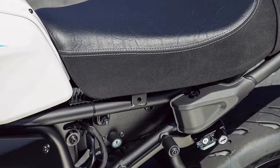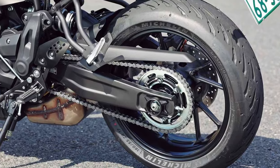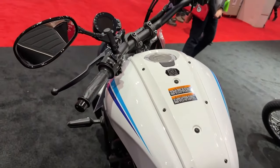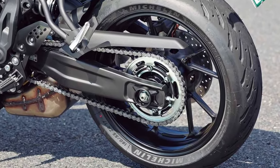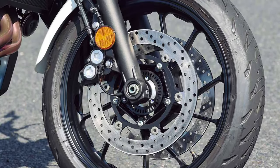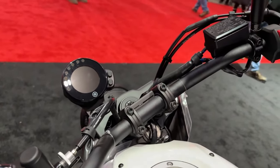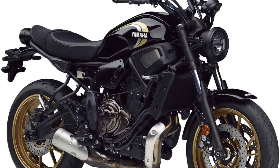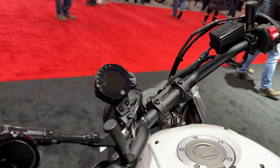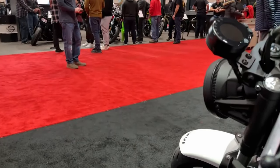The 2025 Yamaha XSR700 continues the legacy of Yamaha's retro-inspired XSR series, blending classic aesthetics with modern performance. The XSR700 typically retains a vintage look with modern touches. Expect classic round headlamps, a minimalist body, and retro-inspired paint schemes combined with contemporary design elements.